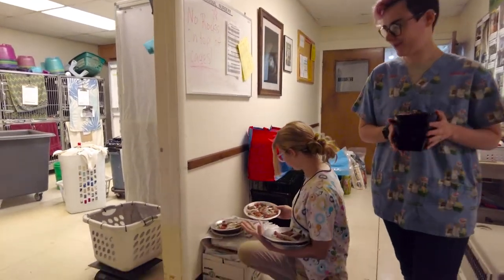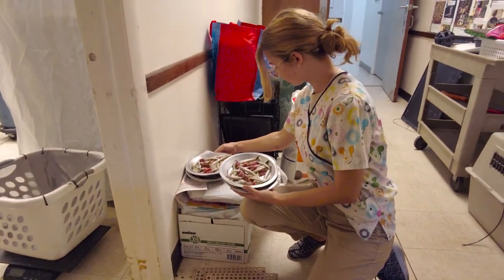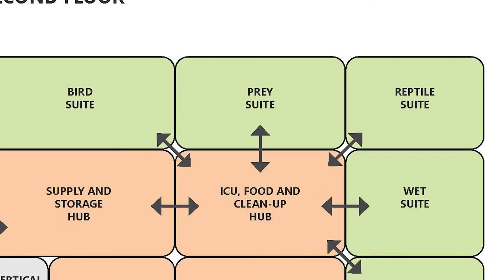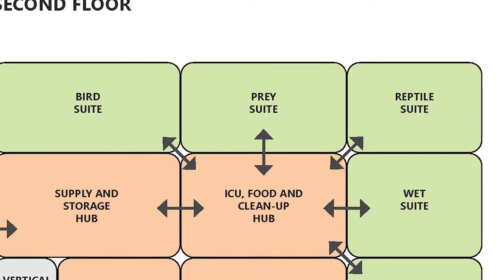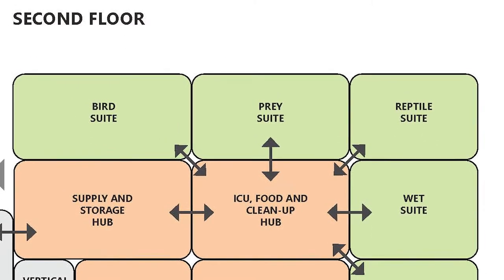One of the biggest changes we want to see indoors is actually to separate predator and prey areas. Right now we have rooms that have both predator and prey species right next to each other — a raccoon next to a herring gull next to a red-tailed hawk next to a cottontail bunny — and unfortunately for those prey species that's going to be highly stressful. Keeping them separated into different rooms and different sides of buildings, to keep sounds and smells separated, will actually make the rehab process much more successful.